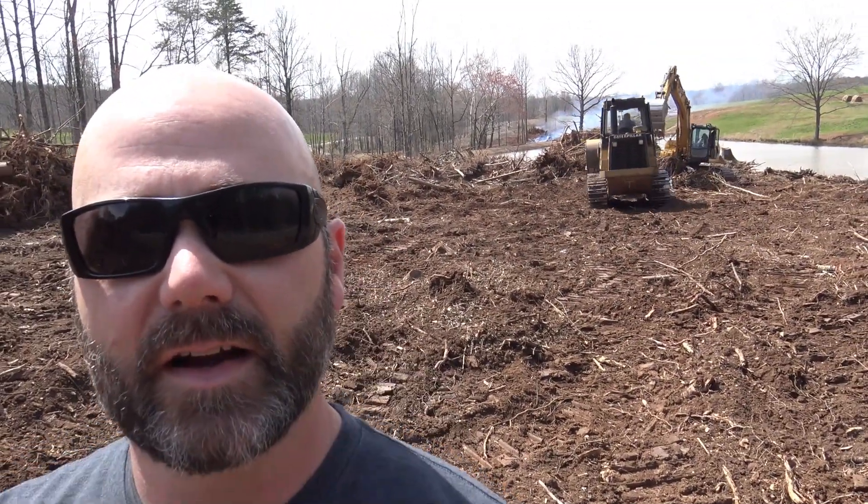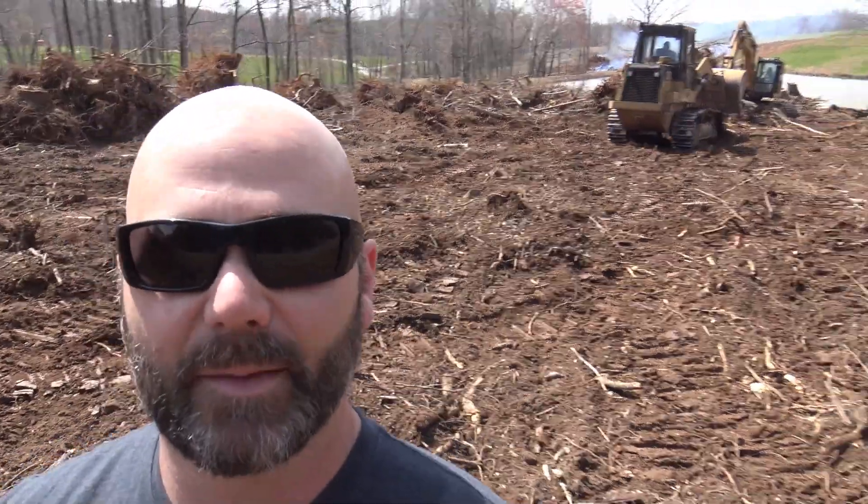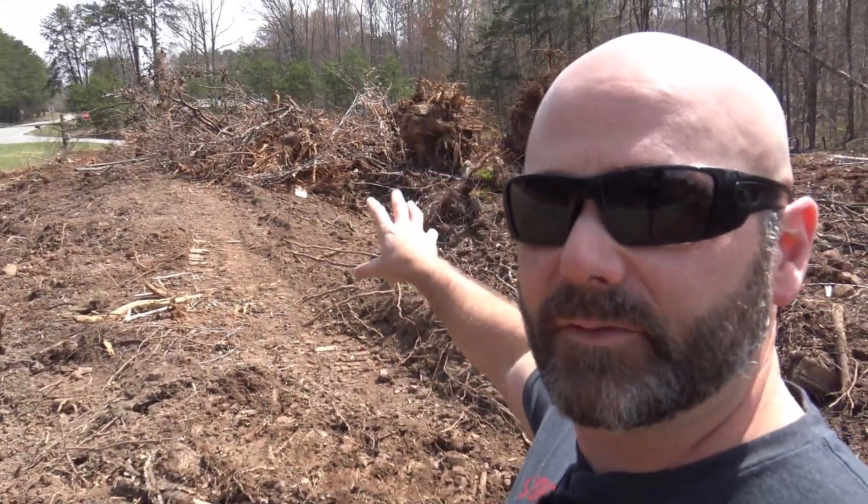Back here behind me, the excavator is picking up stuff and the bulldozer is coming, so let me get out of the way. It's dangerous to be around these guys if they don't know where you are — you really need them to see you and know where you are. Basically he's pushing this pile of debris back there so that the excavator can throw those things up in the air, pile them up tall, and then we'll burn them.